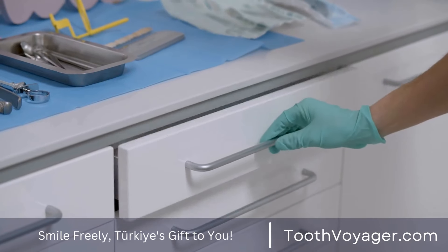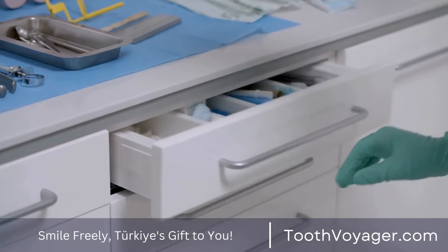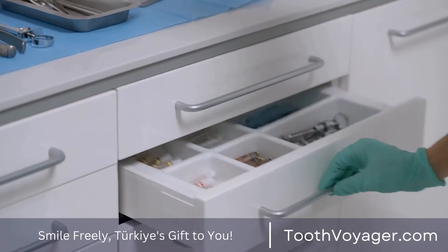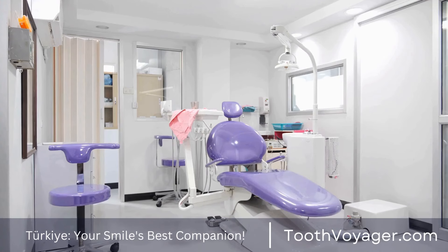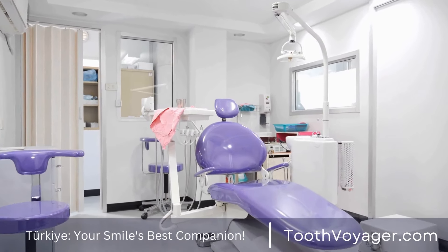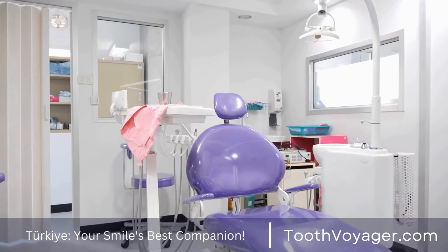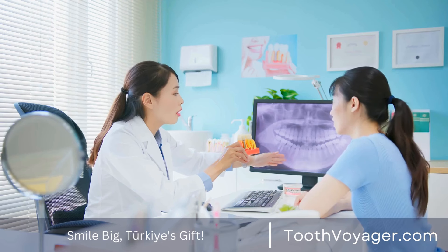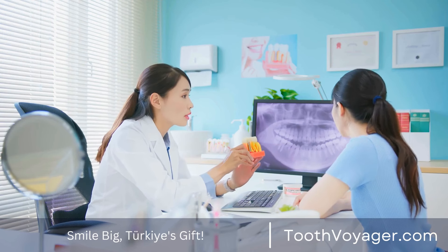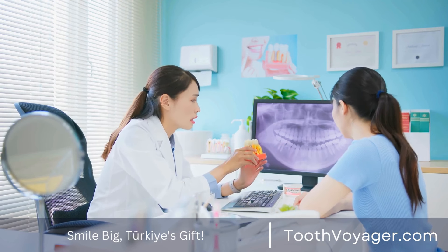To summarize, having dental veneers requires several steps that aim to improve the appearance of your smile and help you maintain a healthy smile. If you're considering receiving dental veneers, make certain that you schedule a visit with a qualified dentist to go over your options and figure out the best option for you. Make sure you follow your dental practitioner's guidelines for maintenance to ensure the long-term longevity of your dental veneers.